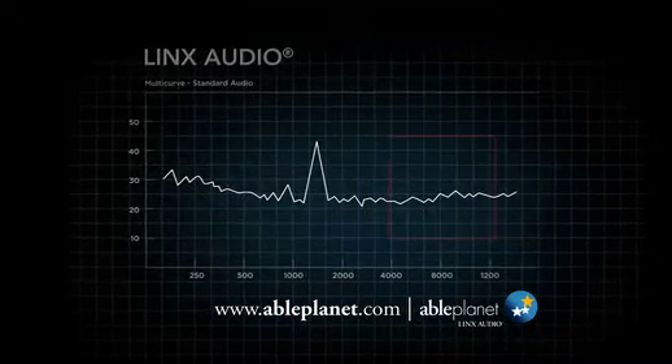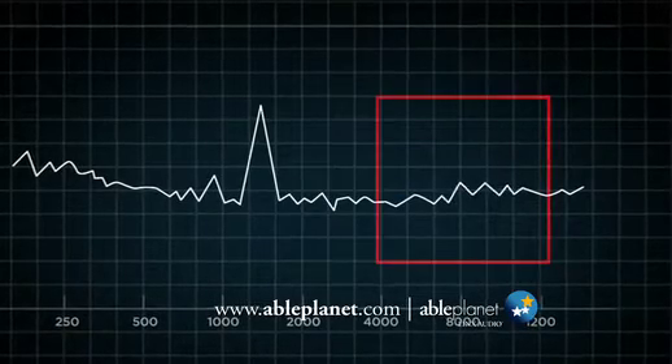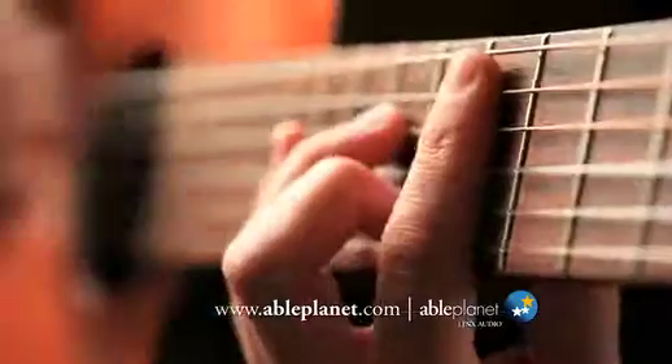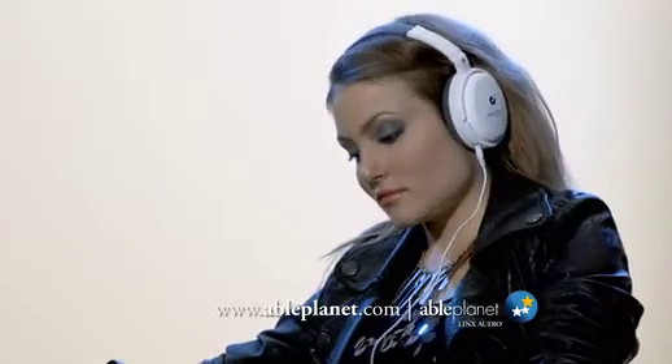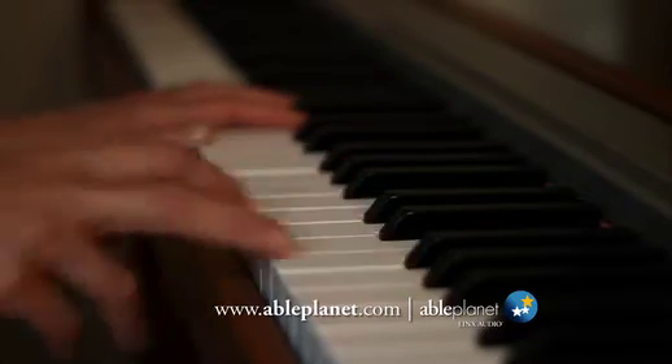That way, bass tracks don't smother the words and notes like you see here. Instead, you get the best of all worlds — a full, rich bass in concert with clear, high tones like the strings on a guitar or violin. To your ear, this is like going from a thin C note to a full C chord. That's Lynx Audio.